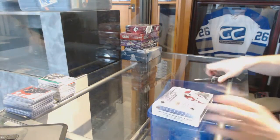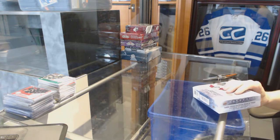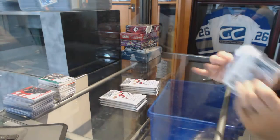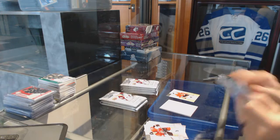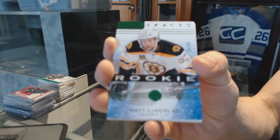Now on to the 1415 Artifacts. We've got a goalie insert numbered to 99 for the Chicago Blackhawks — Tony Esposito. We've got a rookie emerald numbered to 99 for the Boston Bruins — Matt Lindblad.